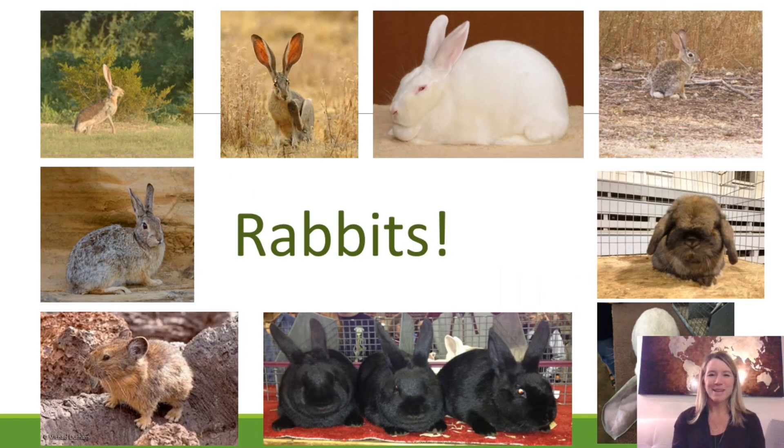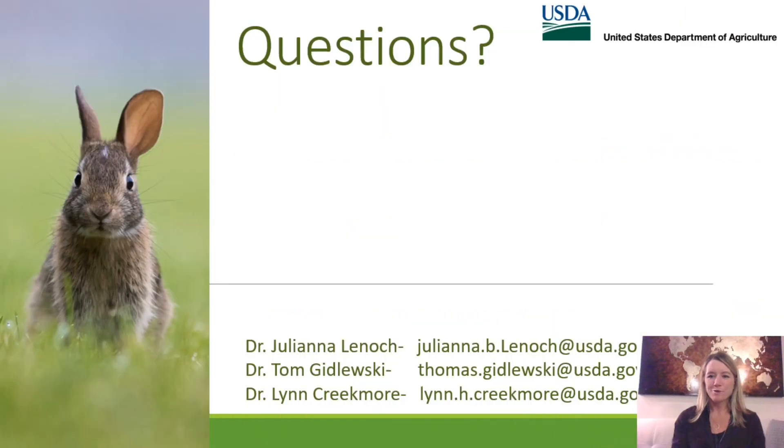Here is a compilation of pictures of the reasons we are worried about this disease and continue to be concerned and active. Because we're virtual, we don't have time for live question and answer, but Dr. Gedlewski, Dr. Creekmore, and myself are all available for any additional questions, follow-up, or if there happens to be a detection in your state or any information is needed months down the line. From everyone at USDA APHIS, we appreciate the opportunity. Thanks so much, take care.